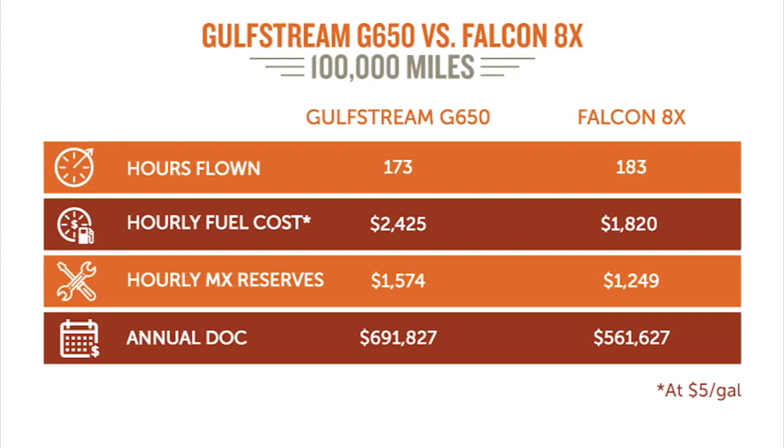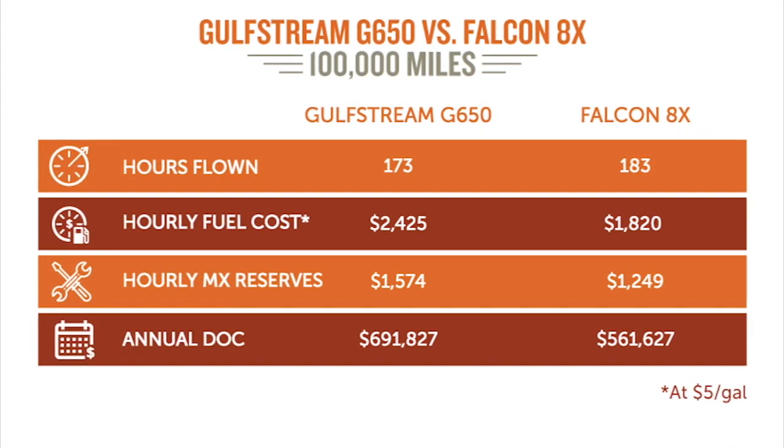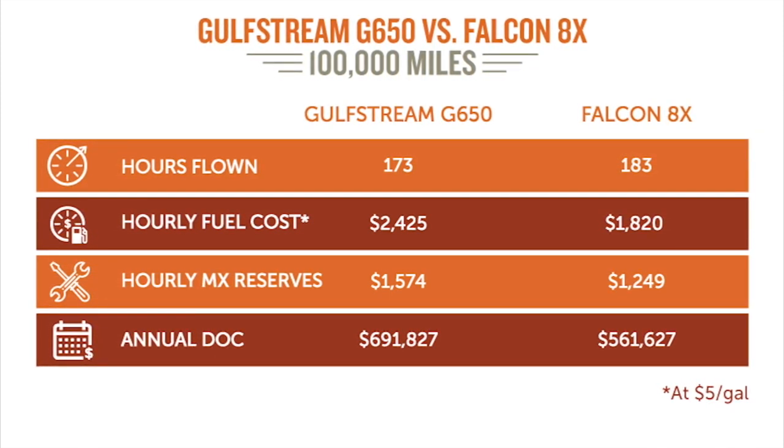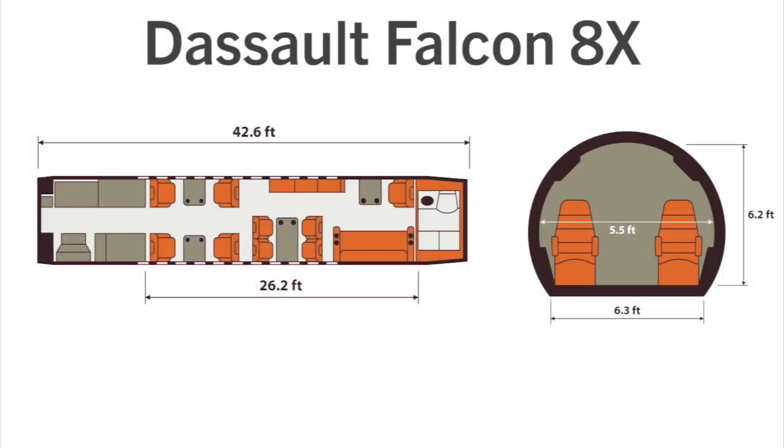The fixed costs are going to be higher on the G650 — this plane is just enormous. The pilot training is more expensive, and the hangar might be a little bit more expensive too. Despite its third engine, the Falcon 8X actually burns less fuel than the G650, which propels a cabin with eight extra feet of length and flies at record-setting speeds.